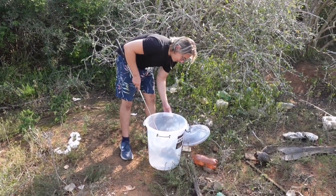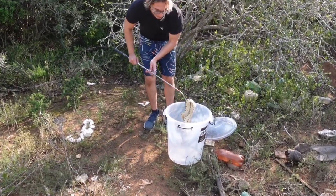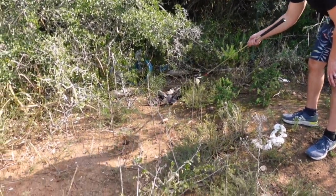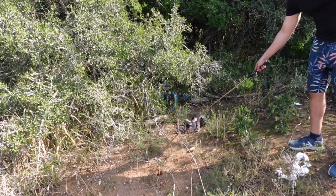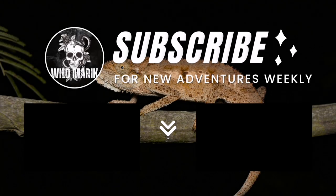Time to let this big boy go — he gave us a bit of a run for our money. We spent about a good hour trying to find him. Popping him right here — it's quite messy out here which means it'll probably attract nice rodents, so I think he'll do well. Go on, go!